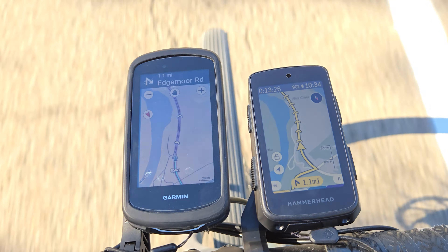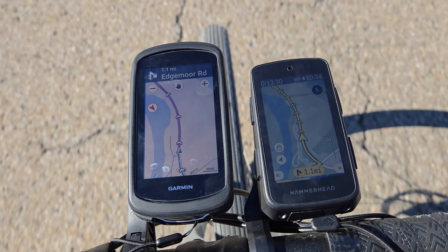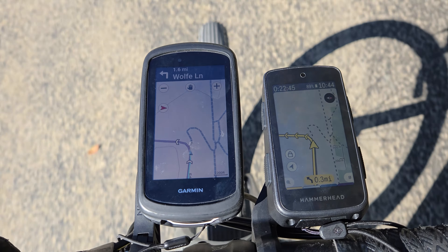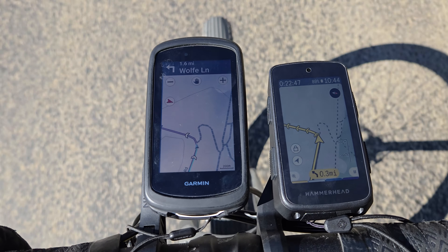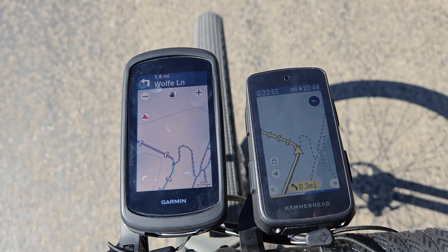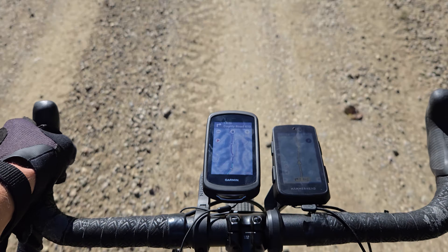As for street map data, these two are basically using the same data sets. The Karoo uses OpenStreetMap, and most major mapping platforms pull info from a variety of the same publicly available resources. Garmin uses HereMaps, formerly Navtech, for its street data, but will also use data that OpenStreetMap uses for its base maps.